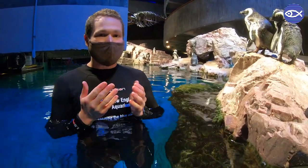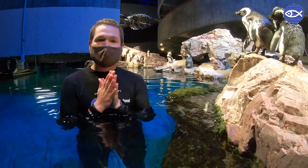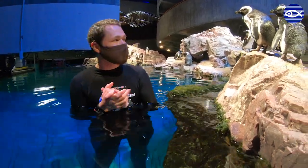Many of the penguins in our colony are actually starting to go through a process of replacing all their feathers. So we're going to walk you along the process of molting and why a penguin's feathers are so important for them.